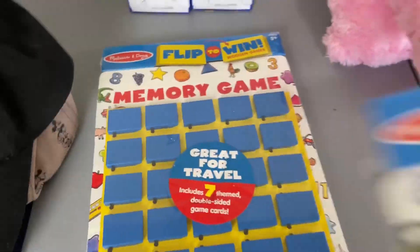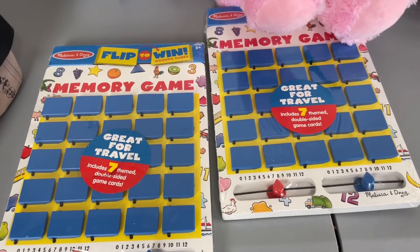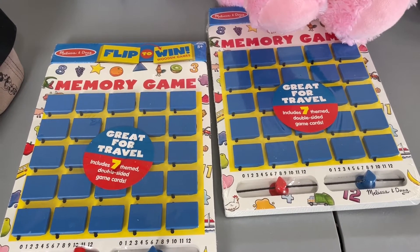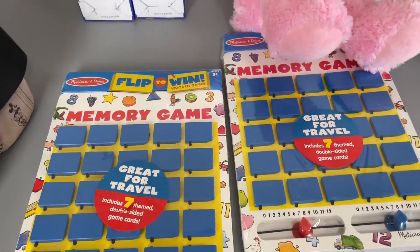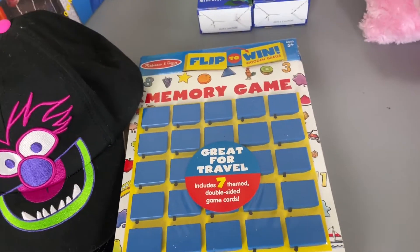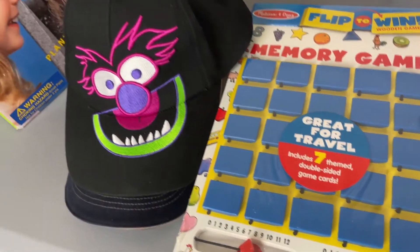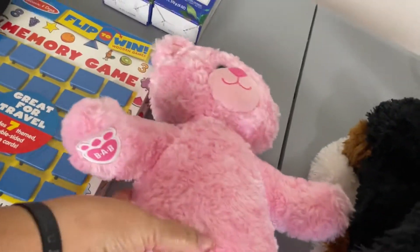I got actually two of these Melissa and Doug memory games, and those were brand new and sealed so I picked those up. Those would even make good — it even says it on there — great for travel, so trying to keep your kids busy in the car. Get one of those. Melina actually found these — she's being too shy to come on camera.